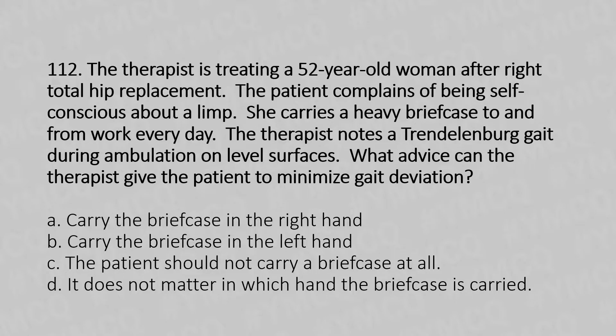What advice can the therapist give the patient to minimize the gait deviation? Option A: Carry the briefcase in the right hand. Option B: Carry the briefcase in the left hand. Option C: The patient should not carry a briefcase at all. Option D: It does not matter in which hand the briefcase is carried. And the answer is Option A, carry the briefcase in the right hand.